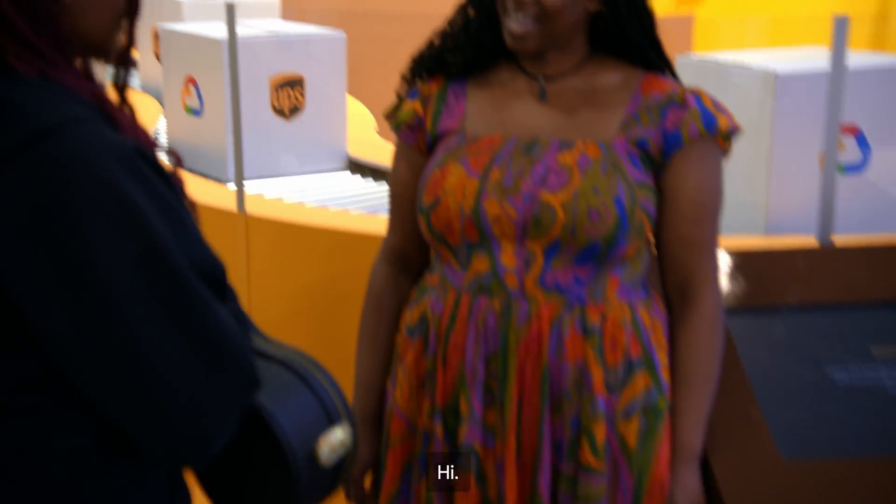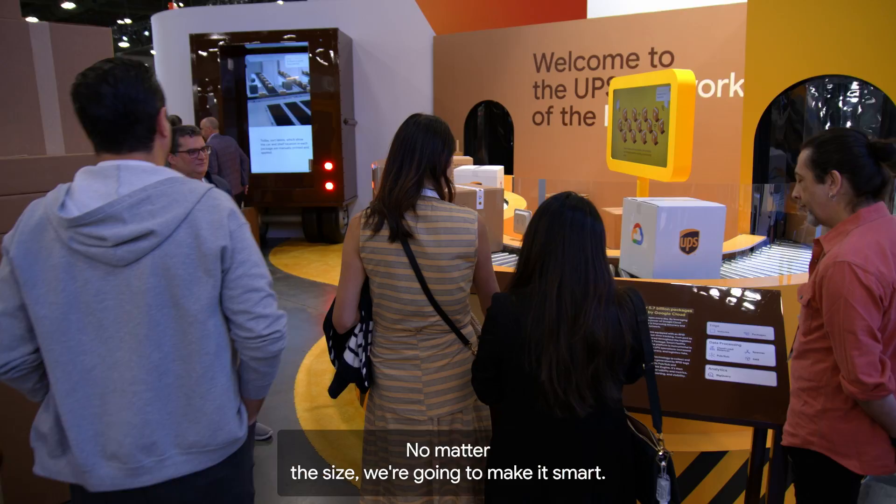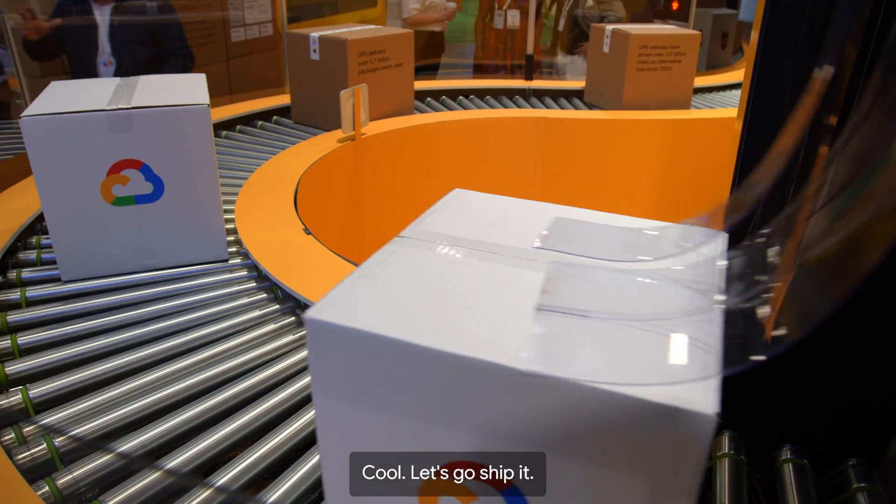Hello, good morning. Hi. I have this bit of a weird package I need to ship. Do you think you could help me out? Yes. No matter the size, we're going to make it smart. Cool. Let's go ship it.